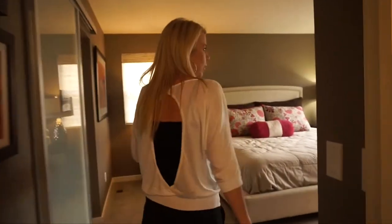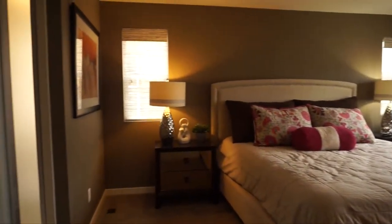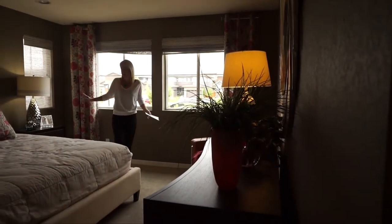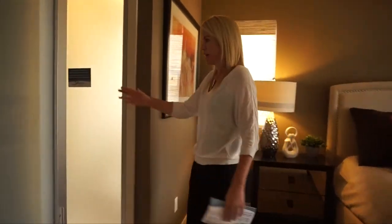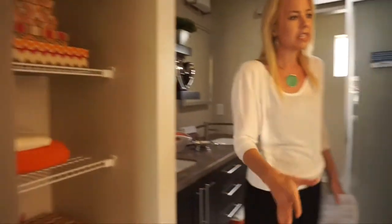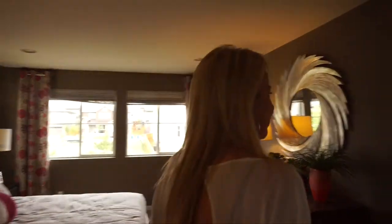Walking back into the master bedroom — if you came up the stairs and walked straight, you'd walk right into it. There are four windows in here letting in plenty of light. This master bedroom feels plenty large with a nice king-sized bed, large bedside tables, a dresser, and a chair, and it still feels roomy. The master bath area has space for towels, a toilet closet, a shower, and a double sink vanity. Keep walking back and you hit a nice large walk-in closet.